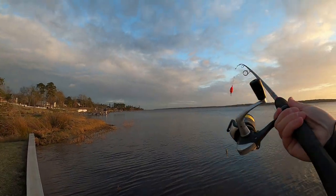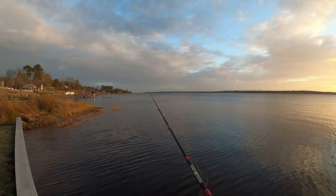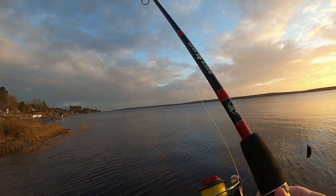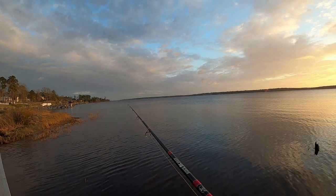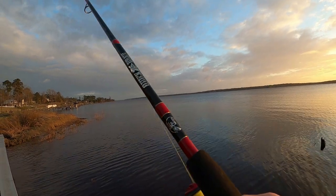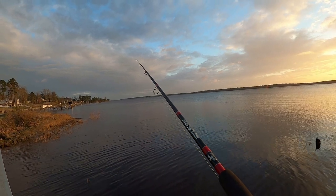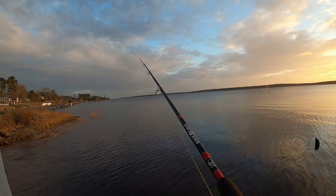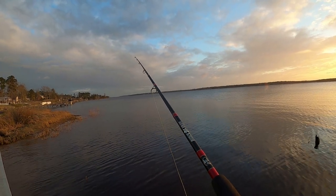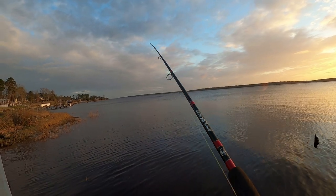All right, let's try it out — maybe it's time for the popping cork, we'll see. I've seen some bait, so we'll check it out. It's not too deep here. Because it's on an outgoing or falling tide, it's probably about two to three feet deep right here where I'm at. It gets a little deeper towards the middle — there are a couple of channels that get a little deeper, but for the most part it's two to three feet right now.